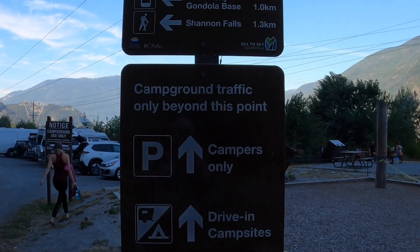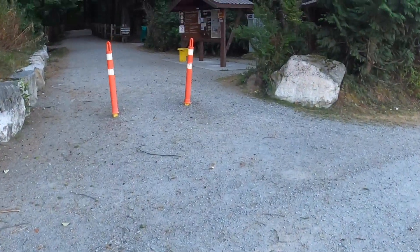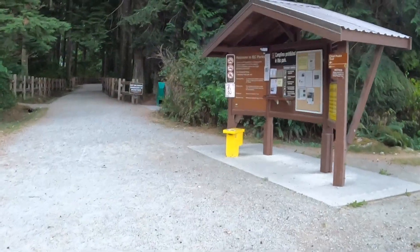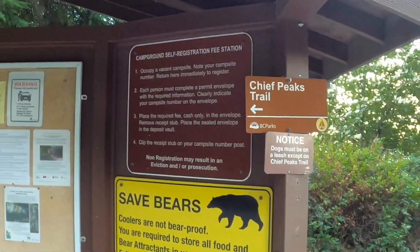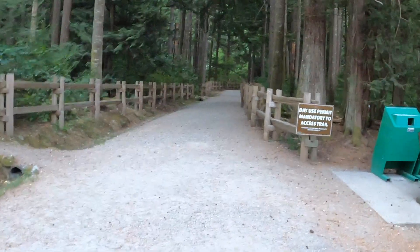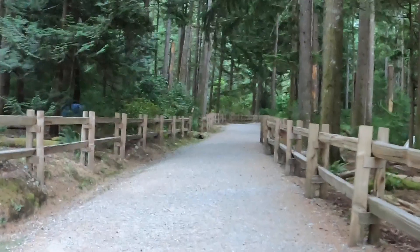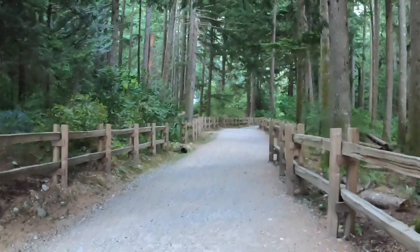We're going to tackle the Chief Trail today. Really windy today, with a heat weather advisory in effect. There are three peaks on the Chief. It's about 11 kilometers with roughly 600 meters of elevation, and hopefully we'll complete it within six hours.